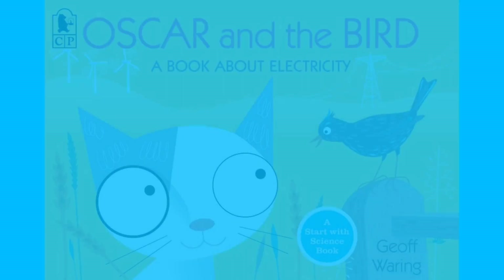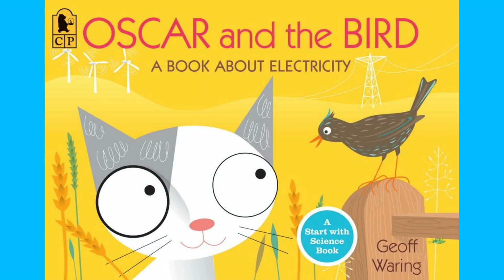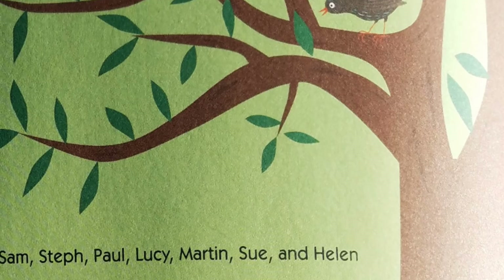Okay, let's begin. Oscar and the Bird, a book about electricity, by Jeff Waring.